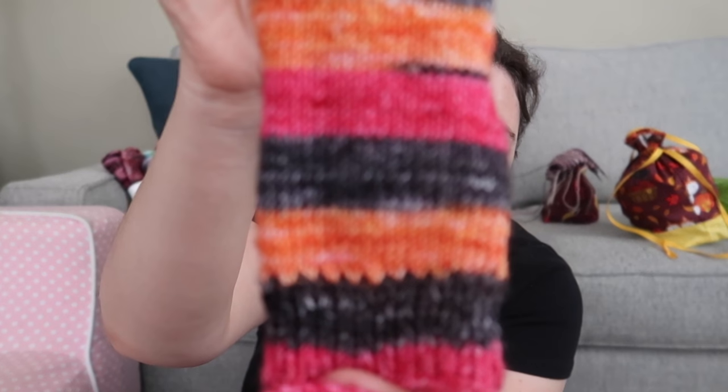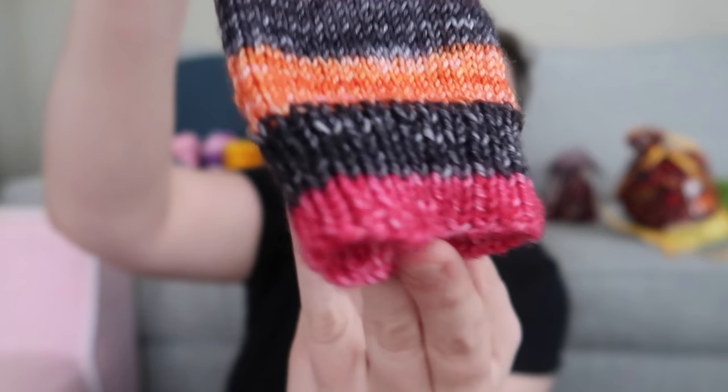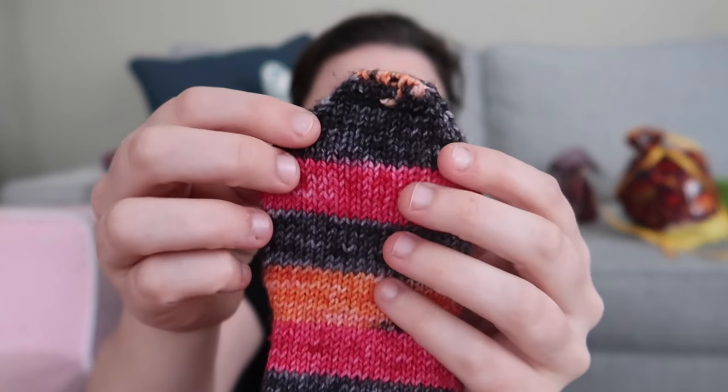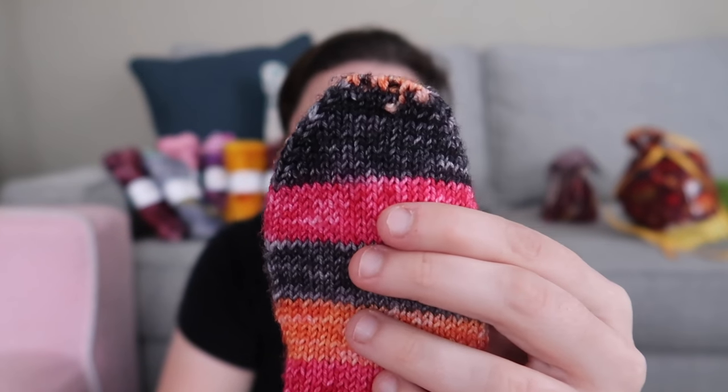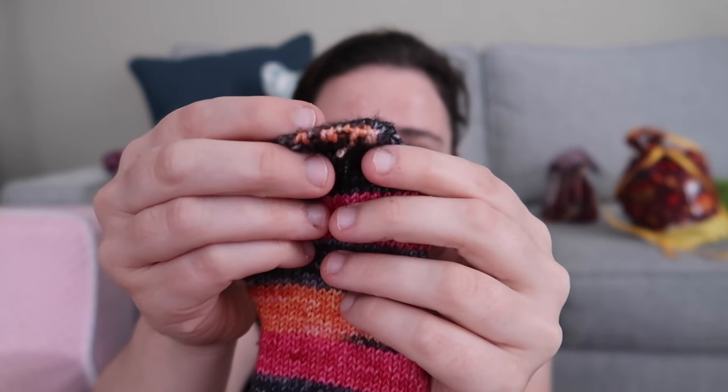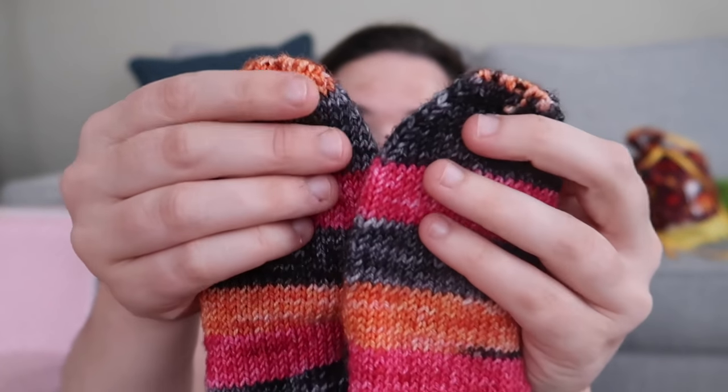I cast these on thinking I'd make myself a pair, but I cast on too few stitches. I thought maybe I'd give them to my mother, but she won't be around for a few weeks, so I said maybe Cecilia can wear them — and they fit! These were done cuffed down with a fish lips kiss heel and standard toe decreases. I followed the Susan B. Anderson Smooth Operator socks instructions, decreasing on each side evenly, then kitchener stitched for the toe.